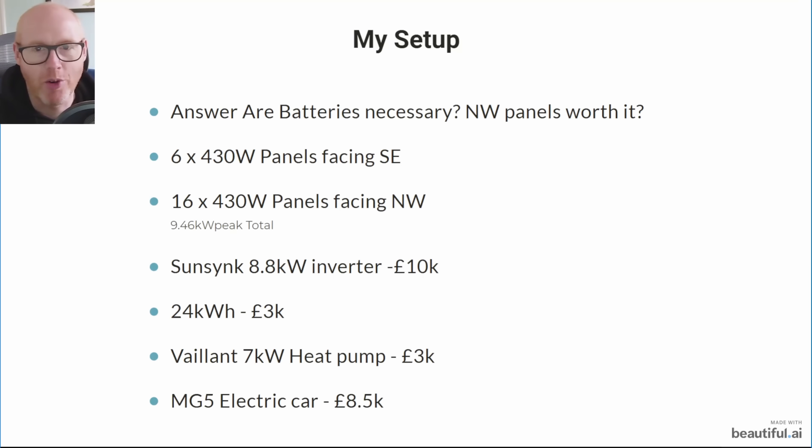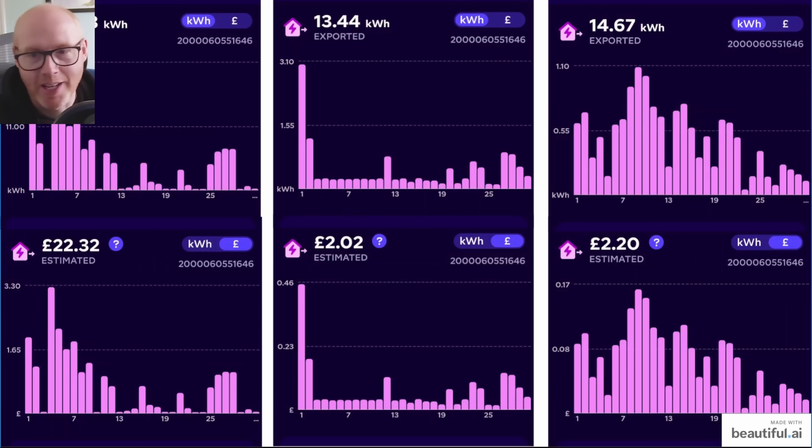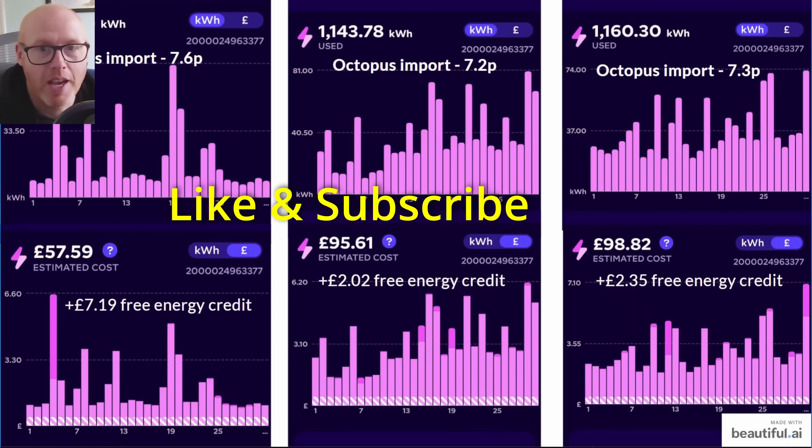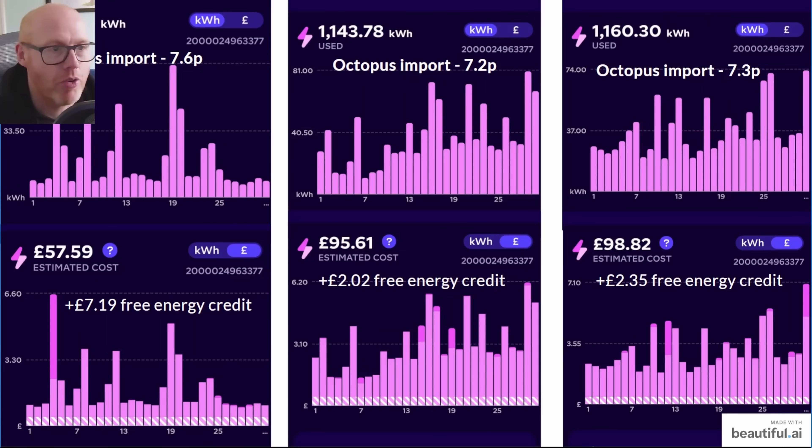You can see how bad the export was for the last quarter of the year — October, November, December — they weren't paying us a lot and we were not exporting a lot. Moving on to imports, how much we actually drew from the grid.